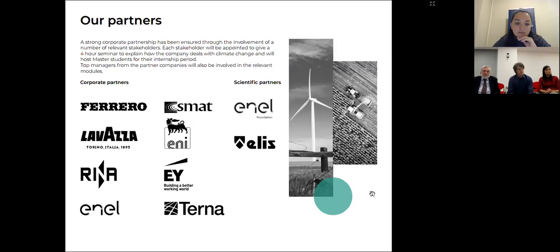These are our main partners. We have companies very different in size and very different in what they are doing. We have the chance to have here a representative from one of these companies, and I would leave the floor to Veronica Rossi from Lavazza to say some more words about what business companies can bring into this master.